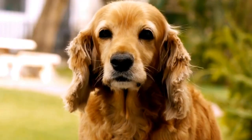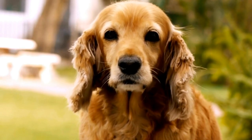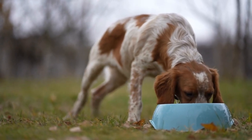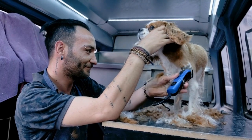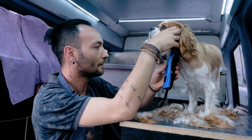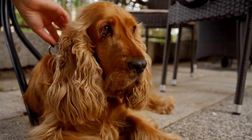On the other hand, the Sussex Spaniel has a more independent and reserved nature. They are calm and steady dogs that have a quiet dignity about them. Sussex Spaniels are known to be patient and gentle, making them great family dogs. However, they tend to be less outgoing and may take some time to warm up to strangers.